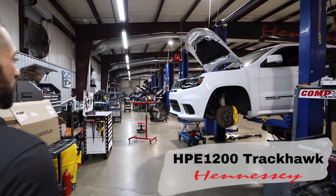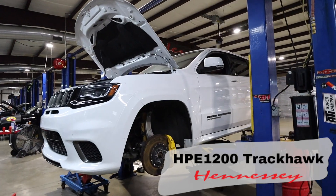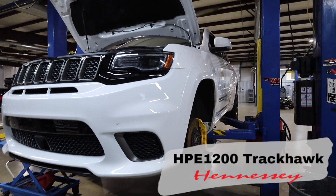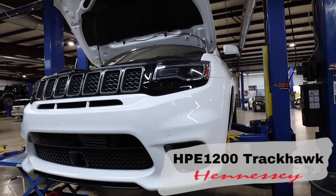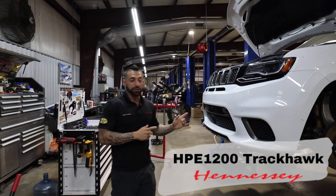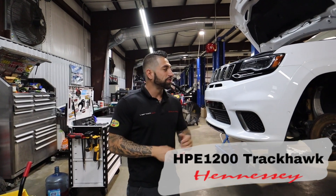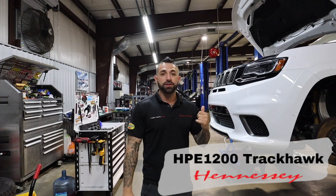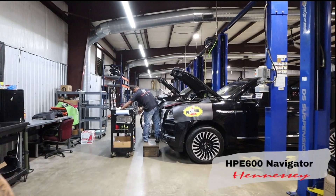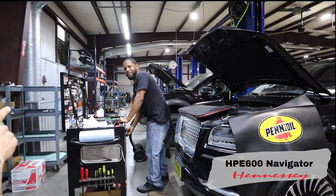We've got another Track Hawk, and this one is a much more aggressive build. It's a 426 stroker custom motor with triple fuel pumps and a full fuel system, and a 4.5-liter Whipple. It's getting the whole powertrain put back in right now — it's our 1200 package. These things are absolutely gnarly. We're waiting on some parts for the fuel system and then it'll be hitting the dyno probably next week, so look out for this one.